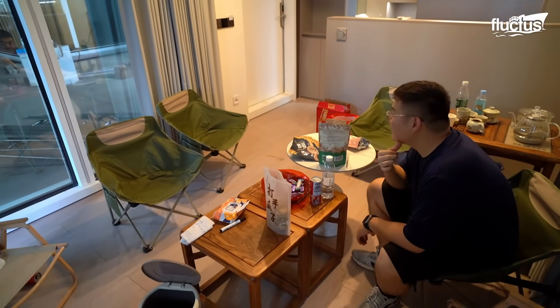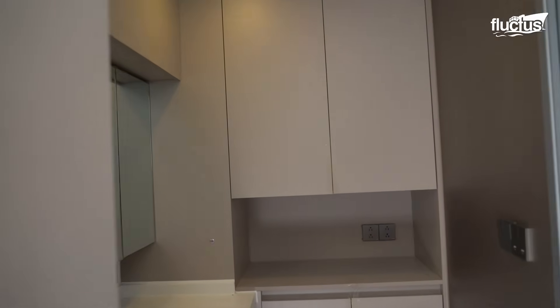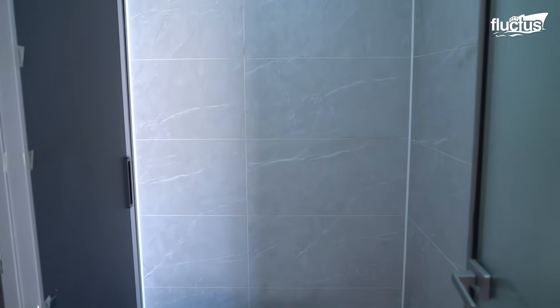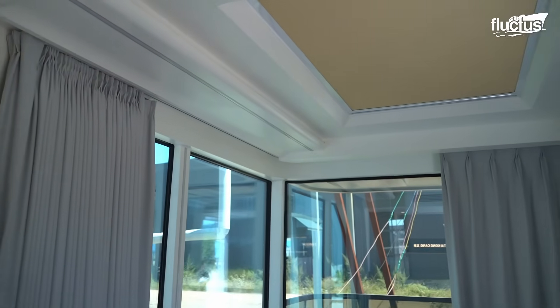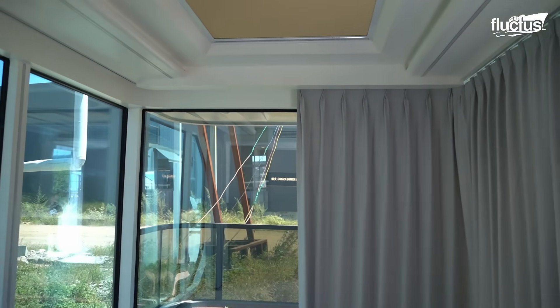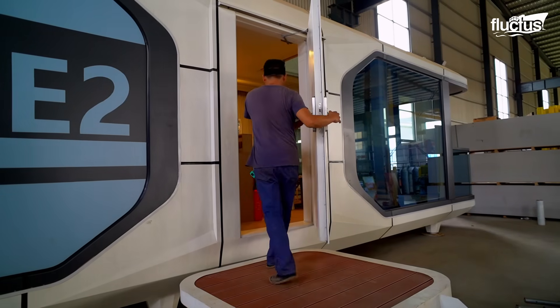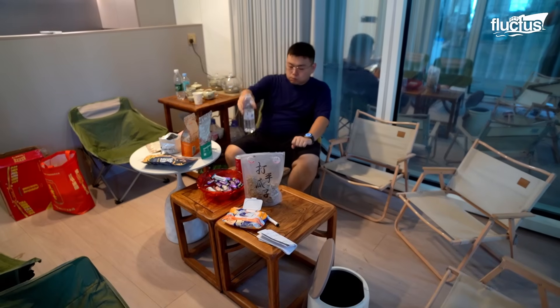The end result is not only a utilitarian space, but a statement of sophisticated design, reimagining how luxury can be achieved even in the most compact environments. Capsule homes cater to the needs of China's growing population of students, young professionals, and migrant workers.